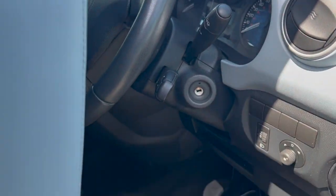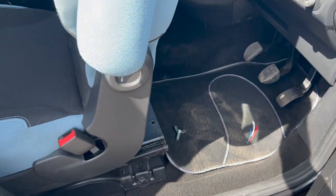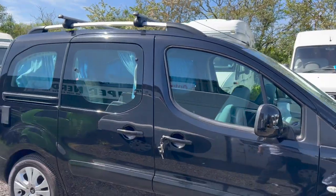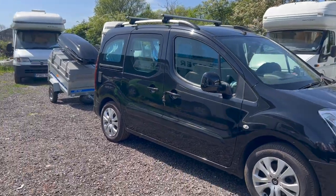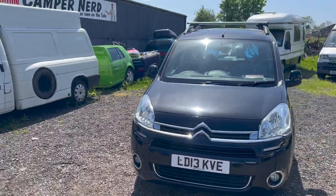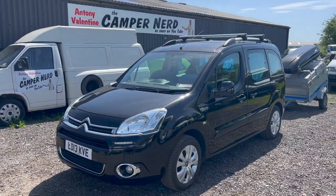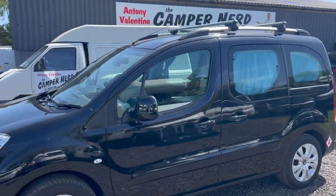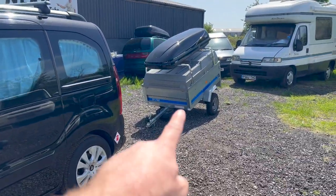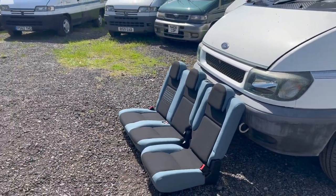It adjusts on three fasteners - one, two - and then it will spin around. I can give you a full demonstration upon collection or delivery. My name's Anthony Valentine, the Camper Nerd. I'll be more than happy to deliver this anywhere in the United Kingdom myself and give you a full demonstration. You can contact me on 07985 261 078. It will come with all the accessories as well as the original seats, so you can keep those if you wanted to convert it back to a regular vehicle.